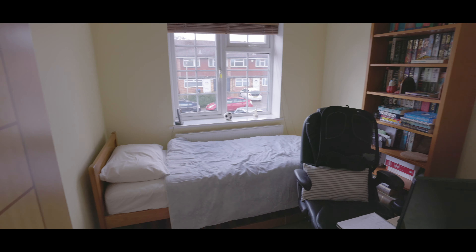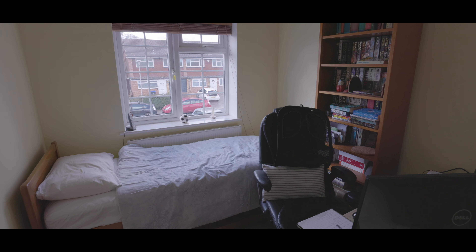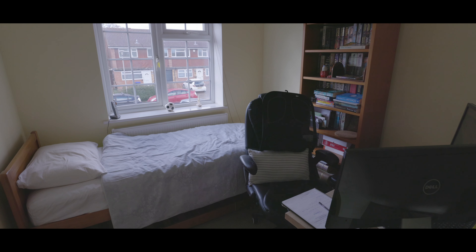Bedroom four is a good size single bedroom with space for a single bed with wardrobe space and a window overlooking the front aspect.